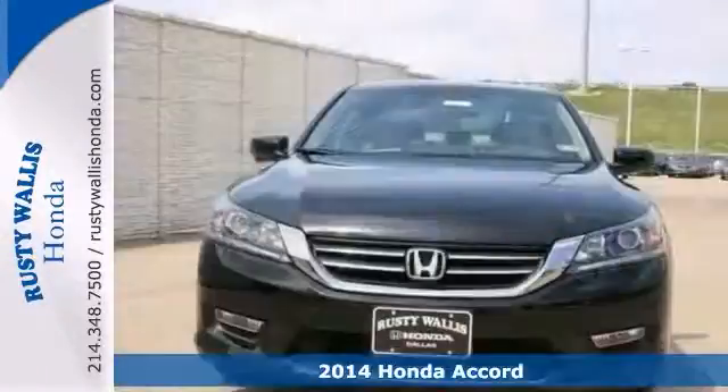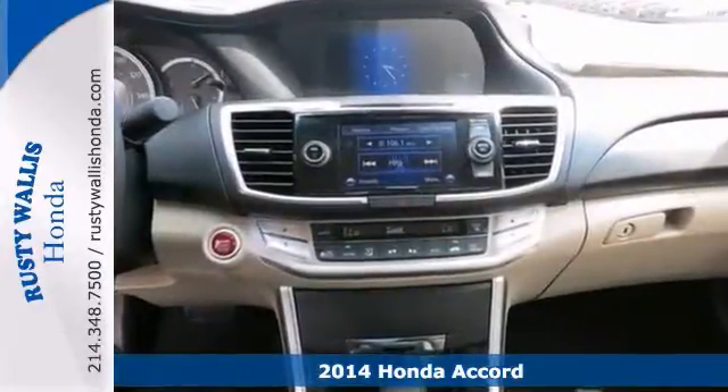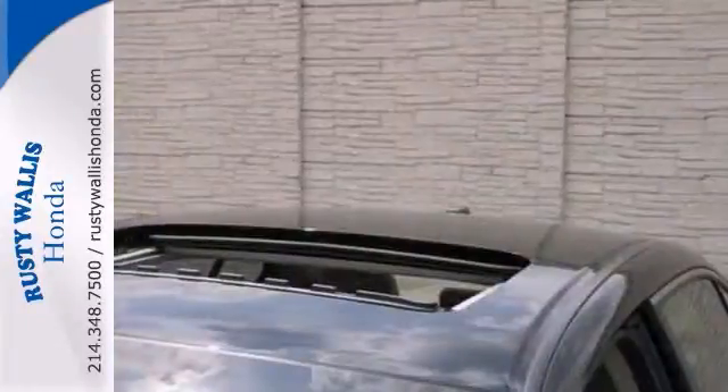We try to make the purchase process as easy and hassle-free as possible. We encourage you to experience this for yourself when you come take a look at this superb 2014 Honda Accord. This plush Accord is one hot car looking for a love connection. Come in for a test drive.